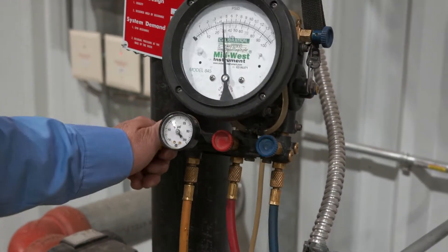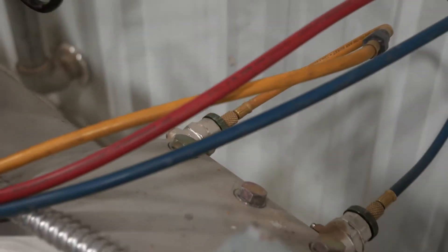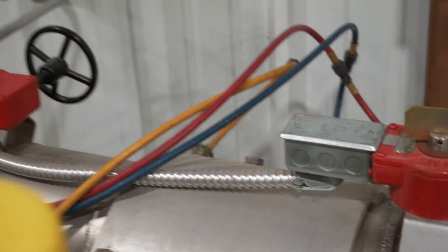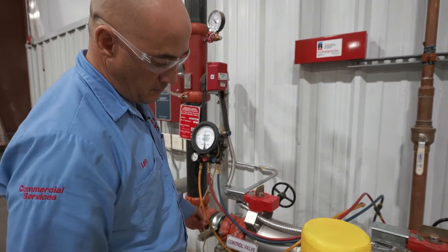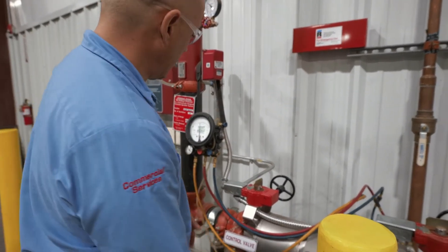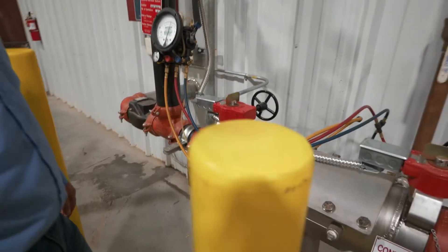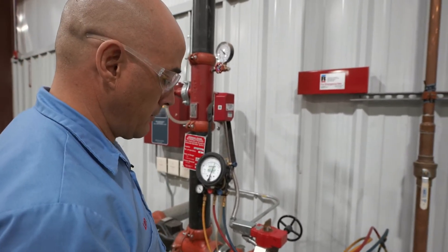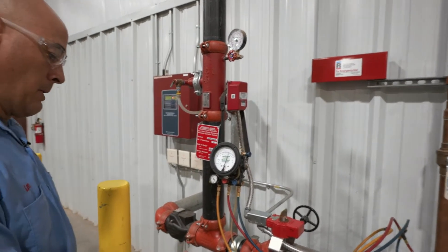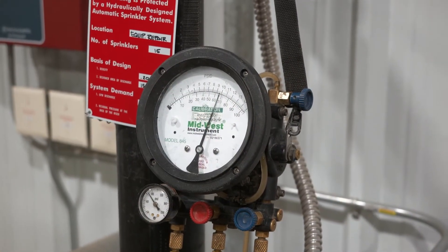Now we're doing test three, which is we're sending water pressure back through check two, and then we have to see that it doesn't leak while it does that. The way we do that is we just turn this on. Test three confirms that there is not water leaking from check valve two when we put water backwards through it. That's right about the 9.2 that we started with.